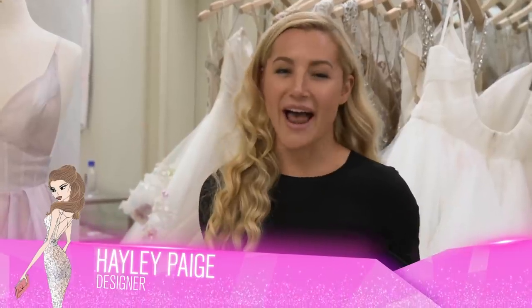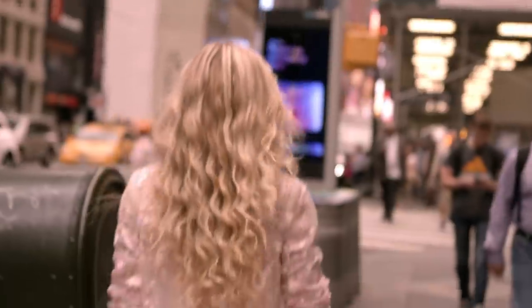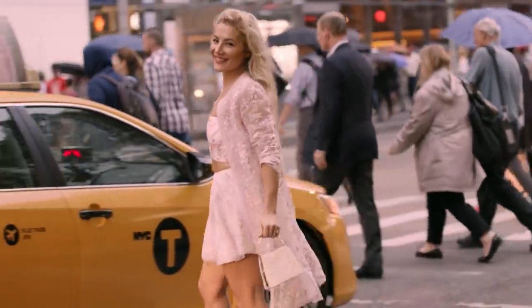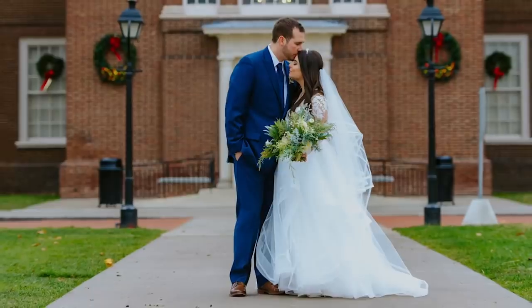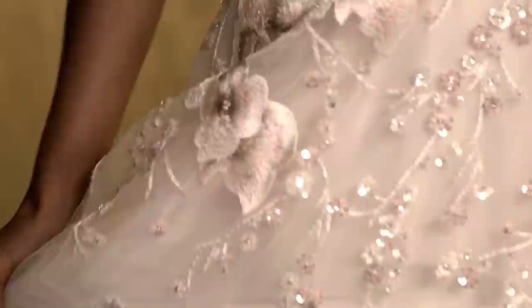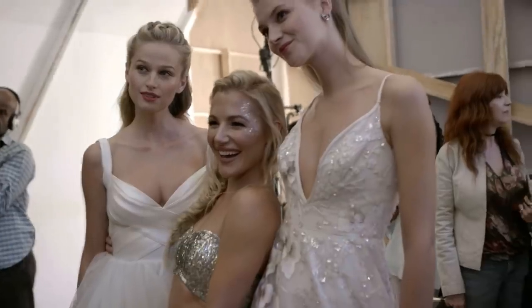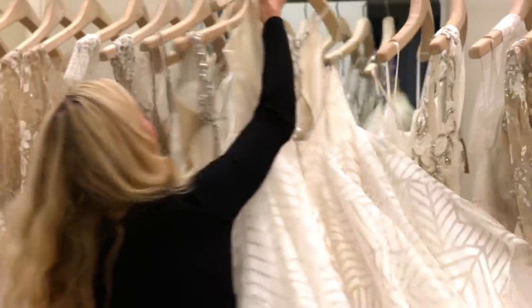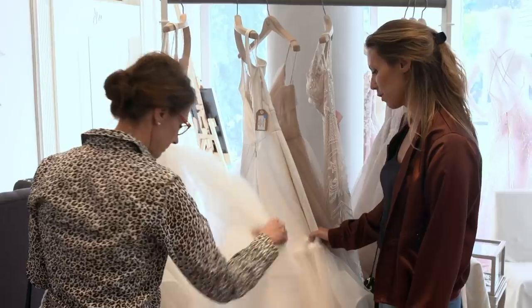It's trunk show day one and I've got the bubbles, the big beautiful ball gowns, and the bombshell brides all ready to go. I'm Hailey Paige, and you've seen my gowns on Instagram, Pinterest, or if you've been to a wedding in the past 10 years. I've basically managed to find a profession that lets me play dress up for a living. Welcome to my wedded wonderland of dresses. After the excitement of fashion week, it's time to take my newest gowns to our flagship store in Los Angeles, where one lucky group of brides will be the very first to try them on.